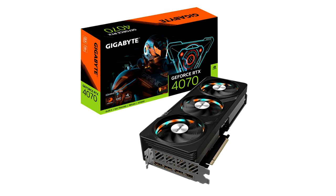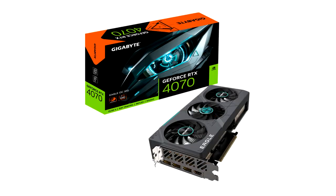GeForce RTX 4070 Glock 12G and GeForce RTX 4070 WinForce OC 12G graphics cards. Each model of graphics card is perfectly tuned with powerful performance and excellent heat dissipation, to provide gamers with more diverse choices for their usage requirements and scenarios.